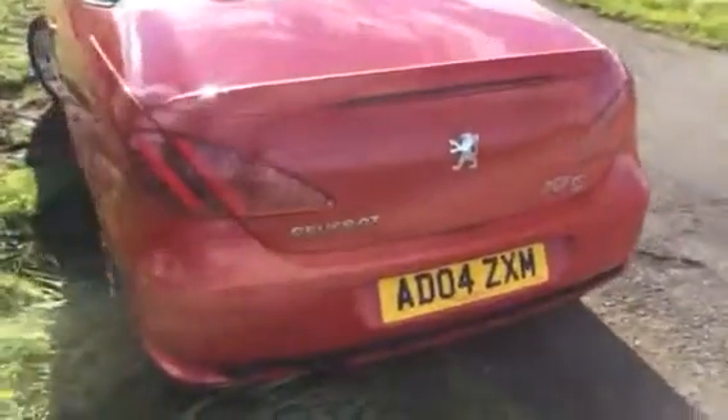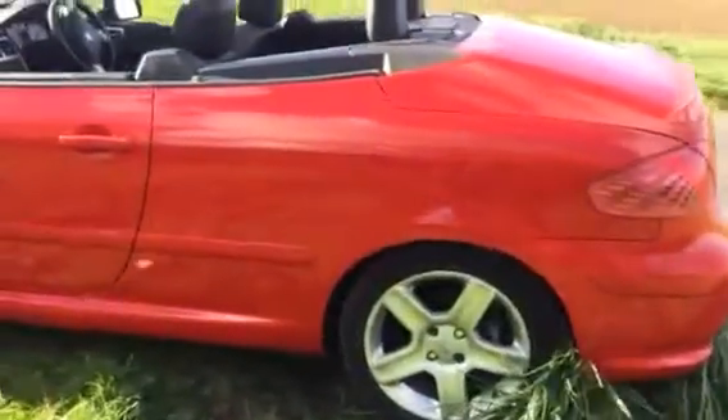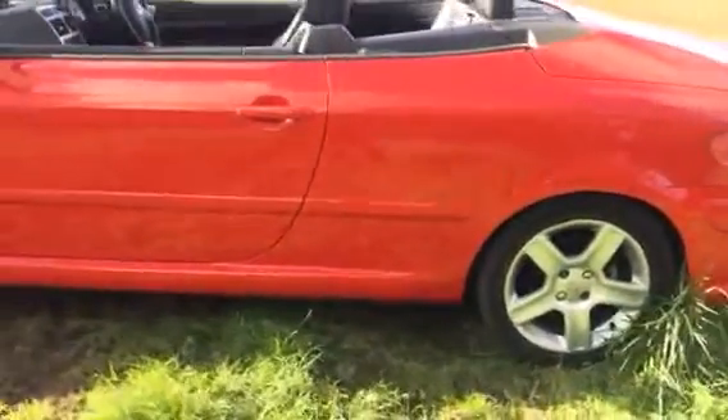Rear parking sensors, full leather as you've seen, climate control, electric windows all round — so it really is a clean car. Alloy wheels as well.